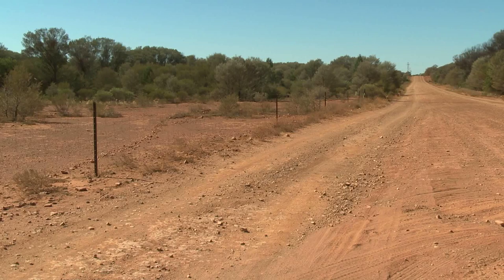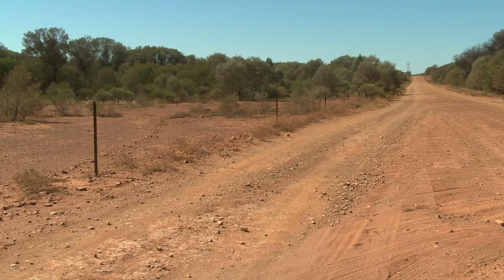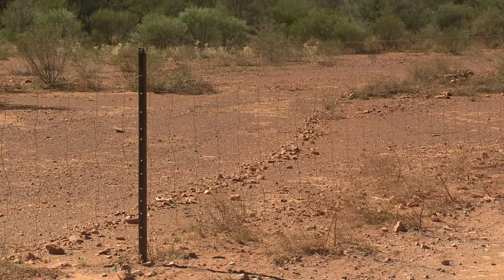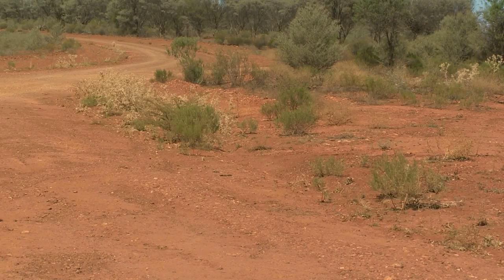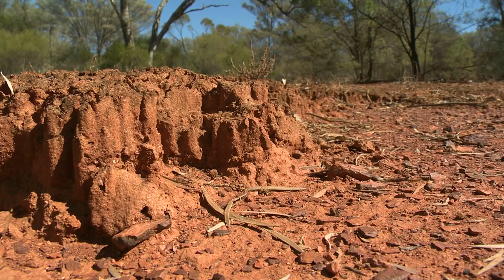Another cause of erosion out here are fence lines, tracks, and roads. That happens when the natural water flow is diverted because of windrows or when the track is below ground level. It concentrates the water, and the water gushes down these tracks or fence lines, eats them out, and causes gullies.